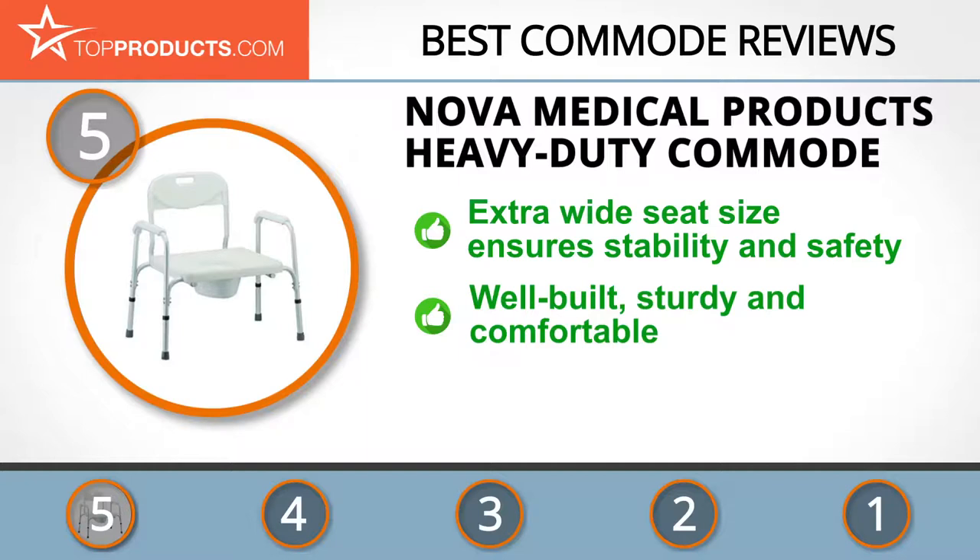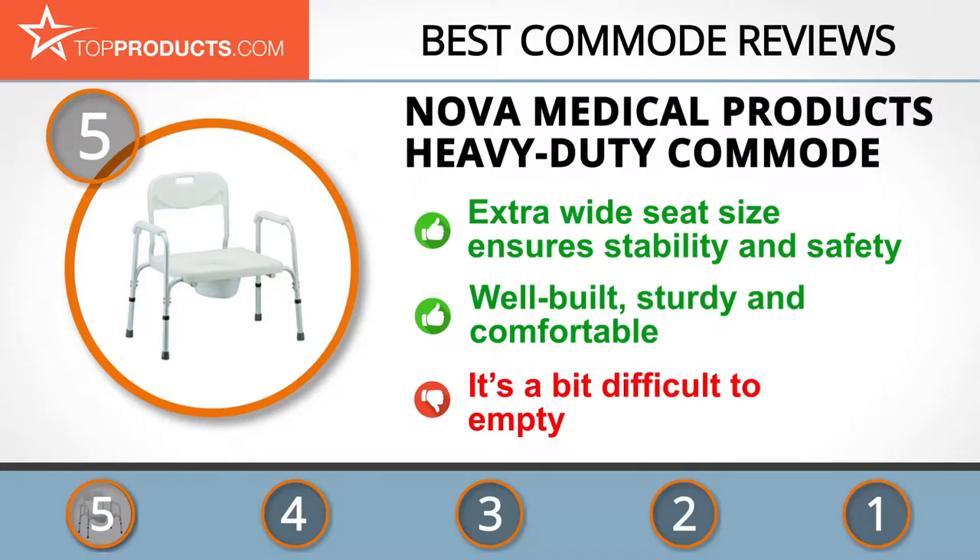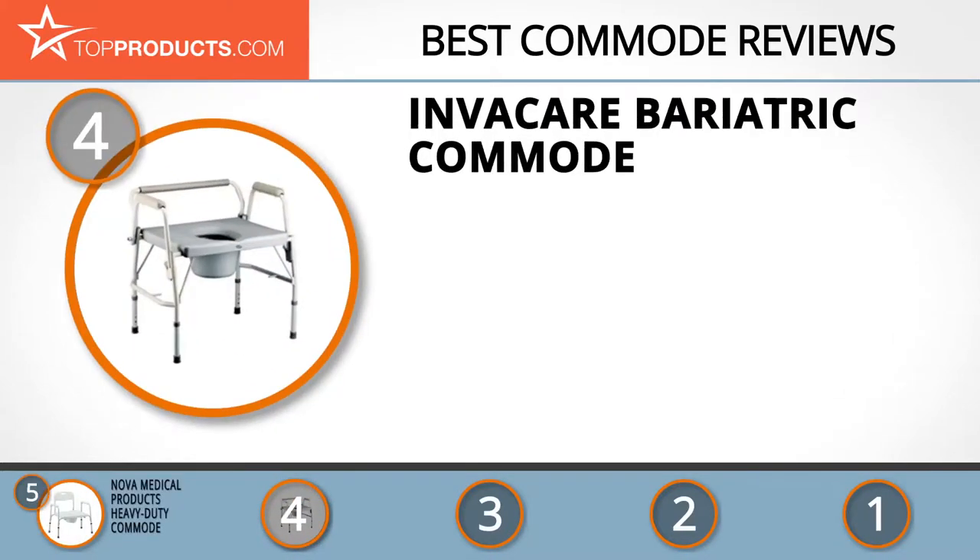The Nova Medical Products Heavy-Duty Commode guarantees stability, comfort, and safety with its extra-wide toilet seat opening of 9.5 inches by 11 inches. It also supports up to 450 pounds of weight. It's well-constructed and easy to assemble, though one potential downside is that the pot empties from the back, making it a bit more awkward for some users.